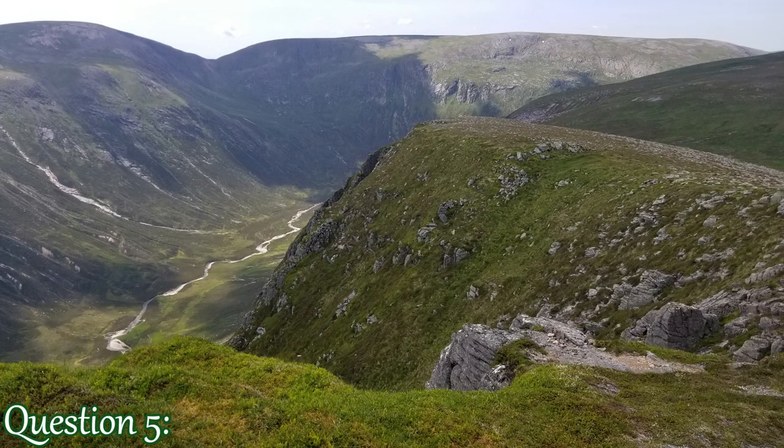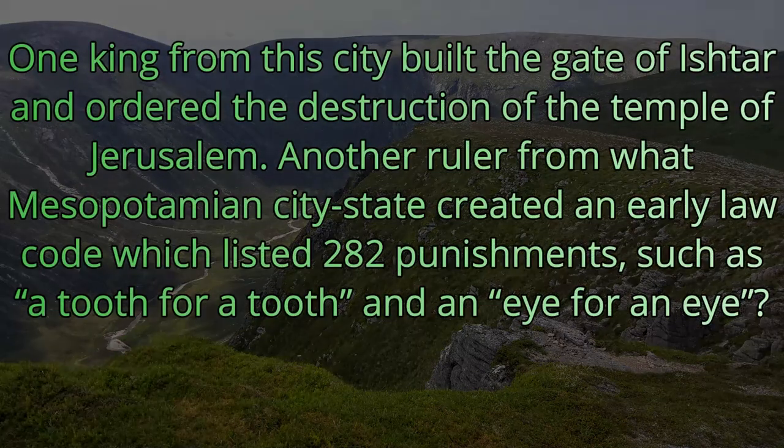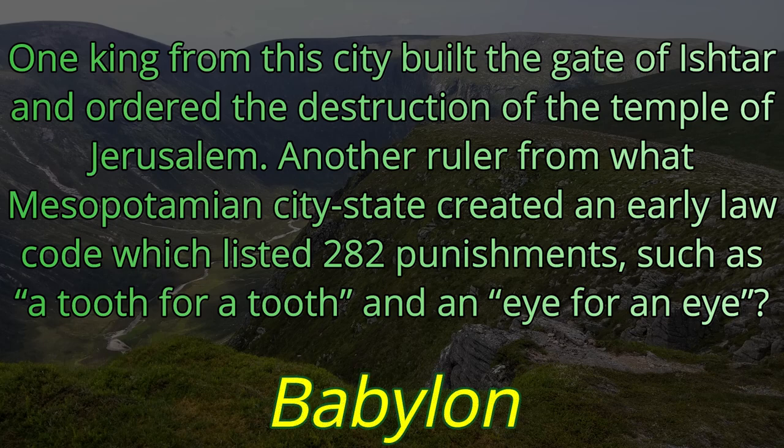Question number five. One king from this city built the Gate of Ishtar and ordered the destruction of the Temple of Jerusalem. Another ruler, from what Mesopotamian city-state, created an early law code which listed 282 punishments, such as a tooth for a tooth and an eye for an eye. The answer is Babylon.